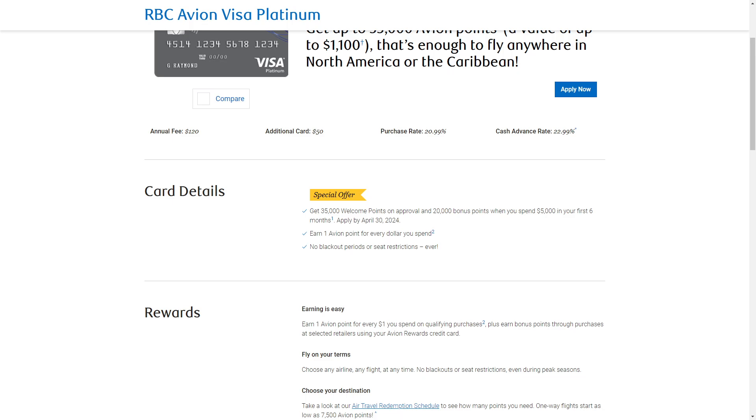Using your points is easy with this card. Choose any flight on any airline, even during peak seasons. There are going to be no blackouts and no restrictions.